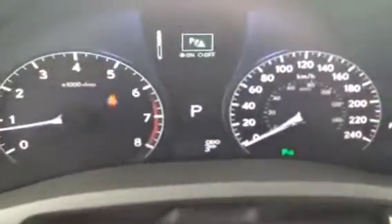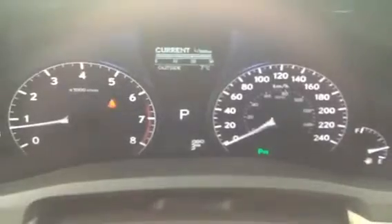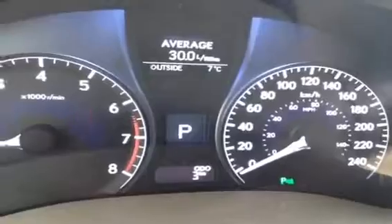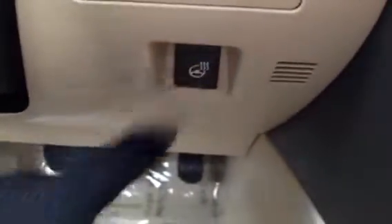You have your parking assist, ECT snow, eco indicator, cruising range, average speed — a bunch of different options there. And you have a tire pressure monitoring system as well. Engine start and stop button there. Underneath you have your heated steering wheel button. Shift knob with your sports mode.